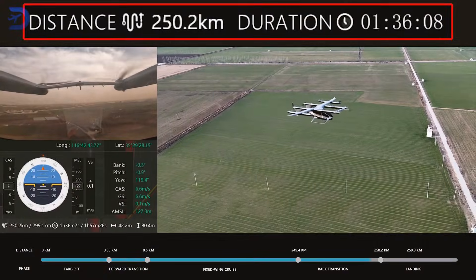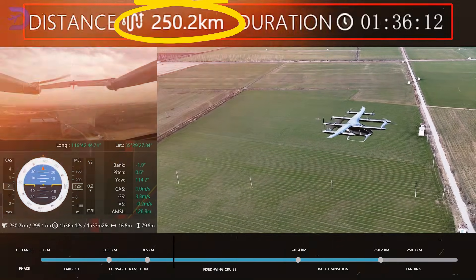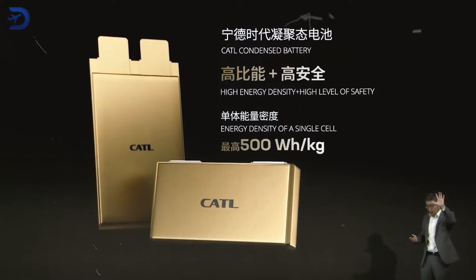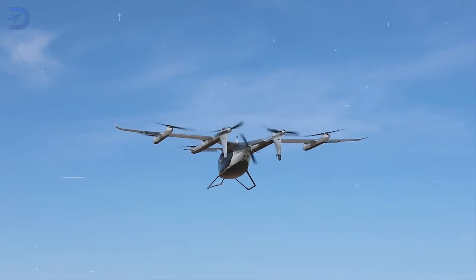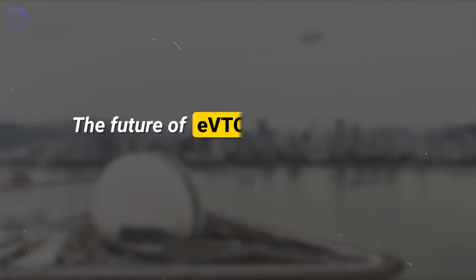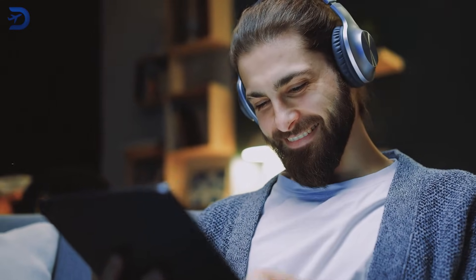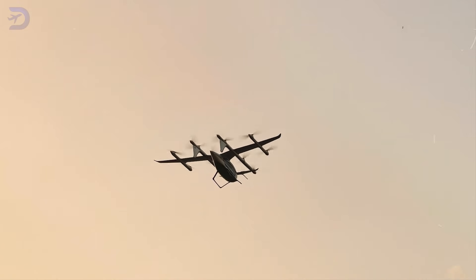To wrap it up, the highest range for an EVTOL today is 250 kilometers, or 155 miles, set by Autoflight's Prosperity One Gen 4. But the industry isn't stopping there. Innovations like CATL's 500 Wh/kg batteries hint at a future where EVTOLs could fly 10 times farther, revolutionizing how we think about both urban and regional travel. The future of EVTOLs is coming fast — how far will they go next? Let us know your thoughts in the comments below. If you enjoyed this video, you'll love our related video titled 'Battery Breakthrough: How Autoflight and CATL are Redefining EVTOL Range.'